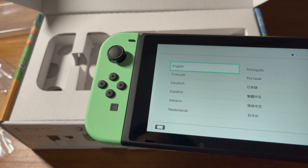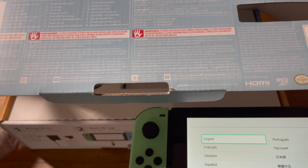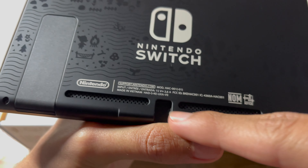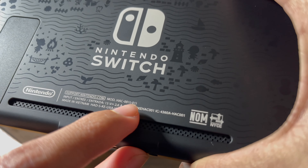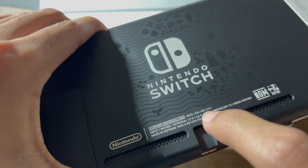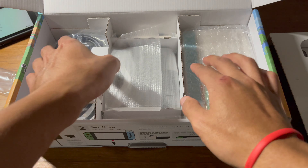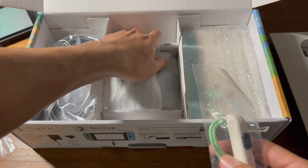I bought this for my sister because she's been wanting one. I got her this model because it's the limited edition one and they're not in stock anymore. It has drawings on the back, which I really like. Also guys, if you're buying a Nintendo Switch and don't know if it's new or the old one on OfferUp or Facebook — check right here. This one says 'negative one,' that's the new 2019 model. The 2017 model doesn't have this, so check for that. My friend bought the old model without knowing, so watch out.